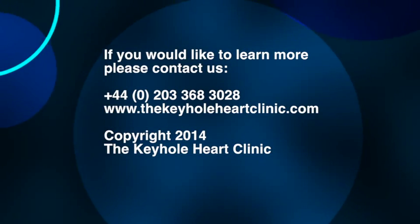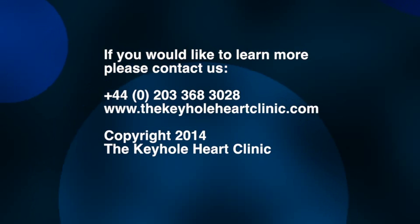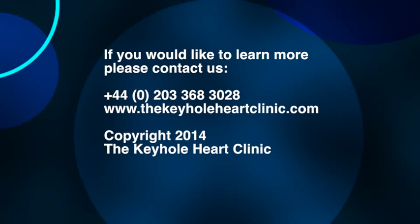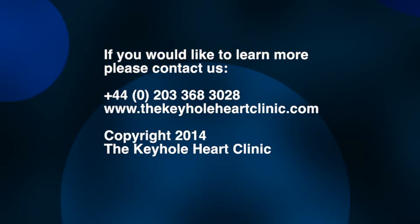So no need to be afraid. If you need to know anything more about this, speak to your GP, see your hospital doctor. If you want to contact us at the Keyhole Heart Clinic, please feel free to do so. Thank you.